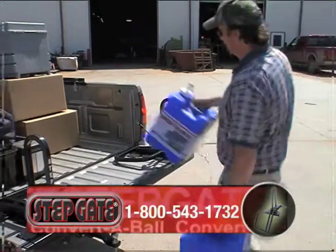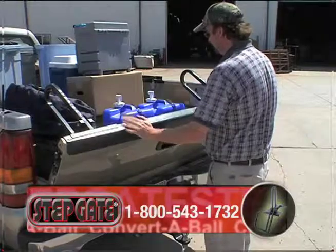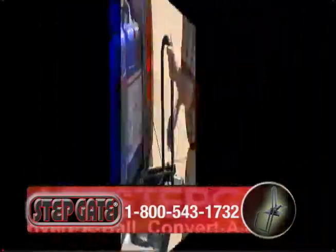With the handle and step attached, the tailgate is free to close and the step gate is stored out of the way, ready to use the next time you need to step up into your truck bed.